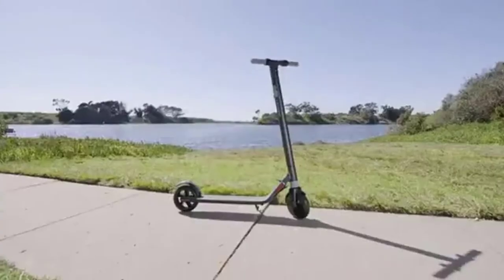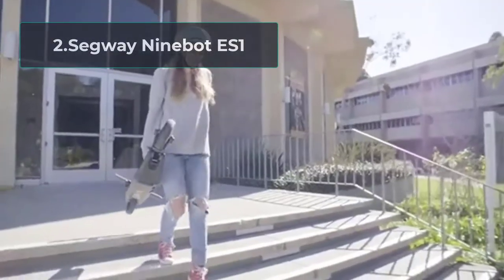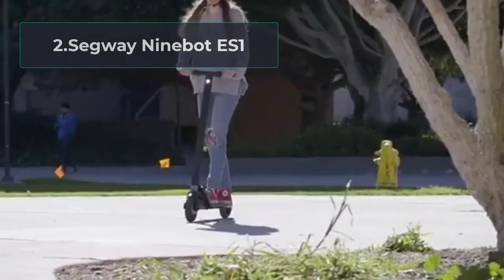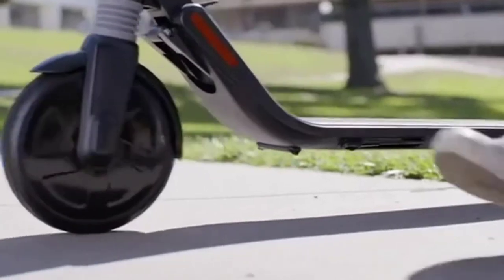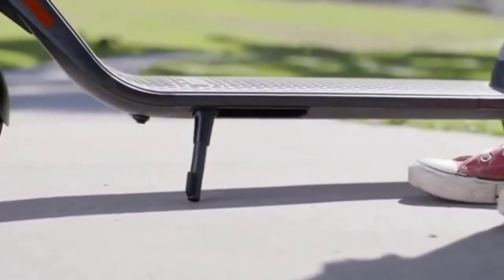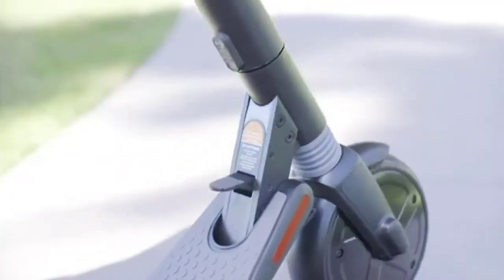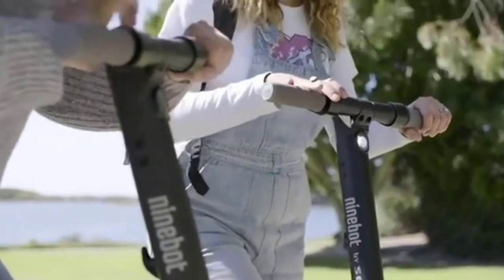At number two: the Segway Ninebot ES1 Gen 2. The Segway Ninebot ES1 Gen 2 is an upgraded version from Gen 1 that improves motor speed, mileage, and more. This electric scooter is geared with a 300W motor with a battery capacity of 187Wh, giving a max speed up to 15.5 miles per hour. This power and speed range is good enough to climb hills up to a 10-degree angle with ease, depending on weight.